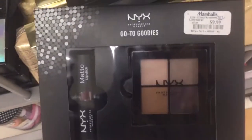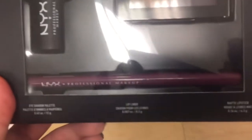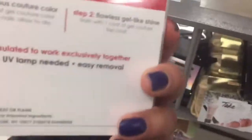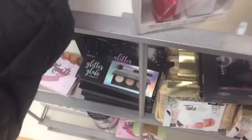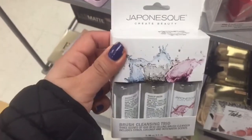Next, a goodies set for $9.99 — it has an eye palette, a matte lipstick, and a lip liner. And here's the Essie Gel Polish for $5.99. And here's the Japanese Brush Cleansing Trio for $3.99.